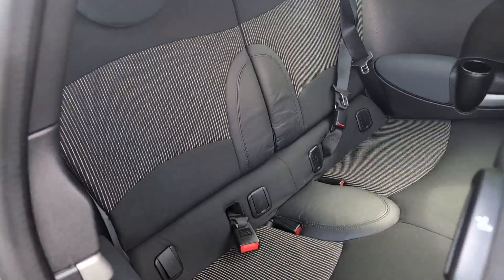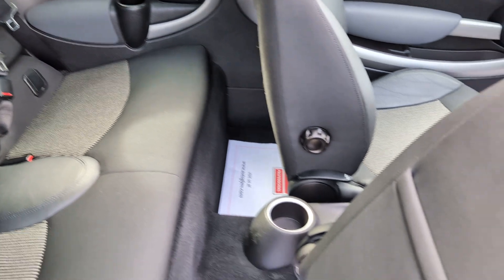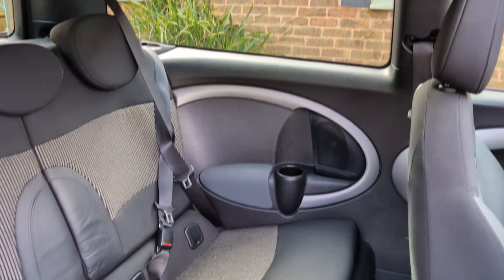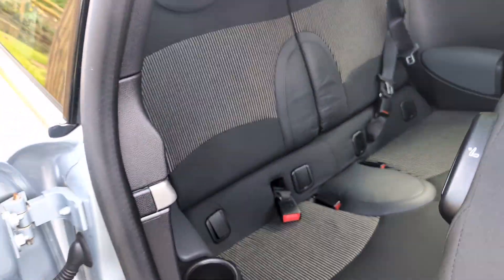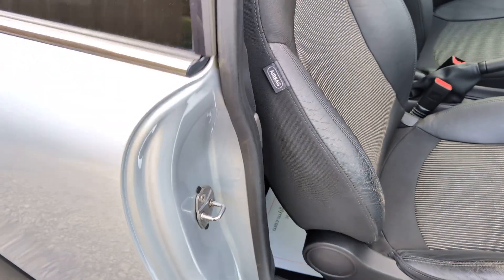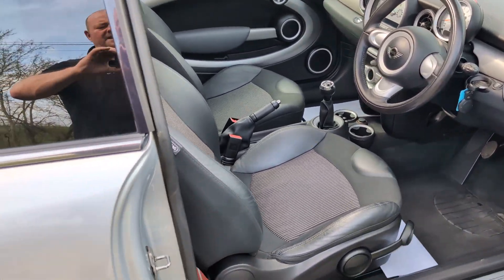Rear seats immaculately clean, door cards and seat backs all in great shape. Roof lining immaculate, everything works as it should. These make a great family SUV and utility vehicle — great fun to drive and really quirky.